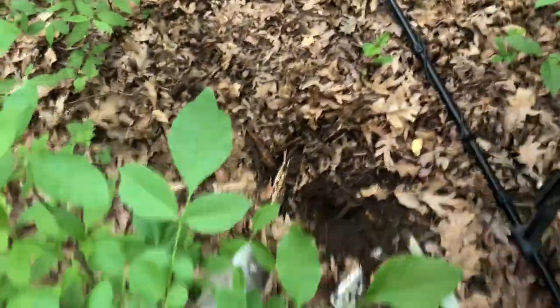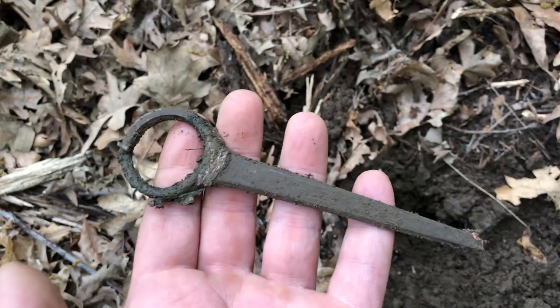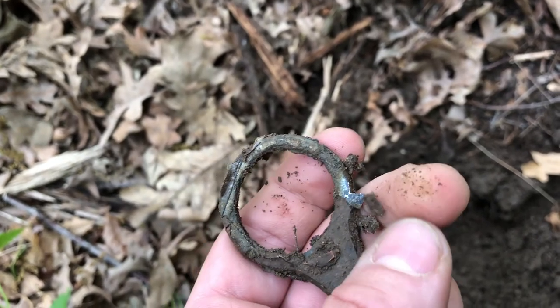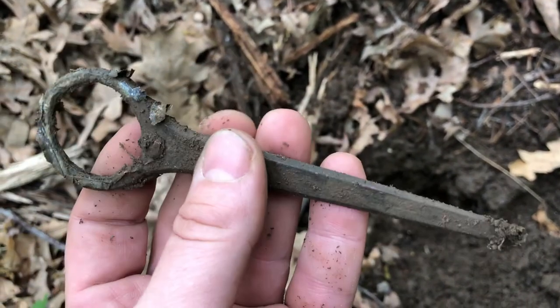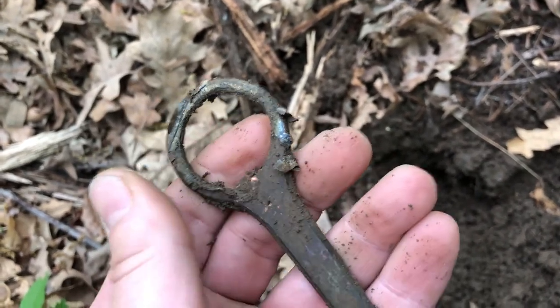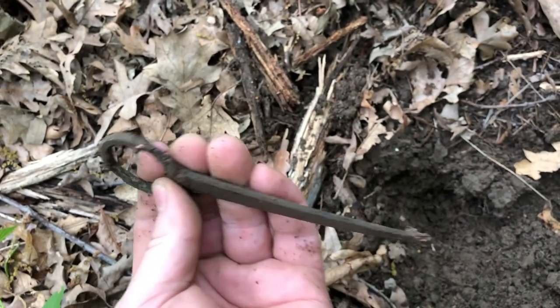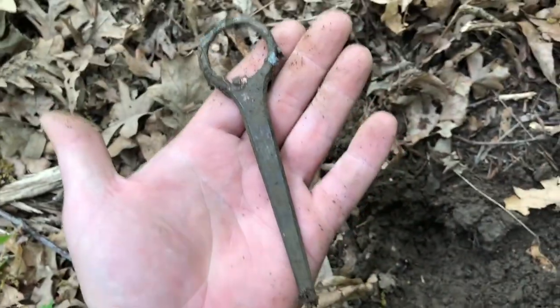Another weird item on the way back to the car. What is this? It appears to be wrapped in a really thin layer of copper. It's not scissors because there's no point or pivot. Any guesses would be great because I have no idea — that's a weird one.